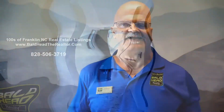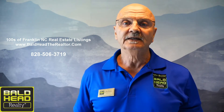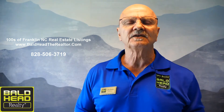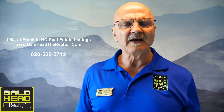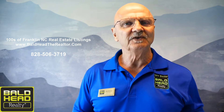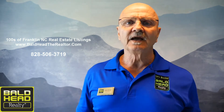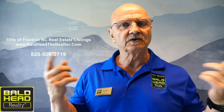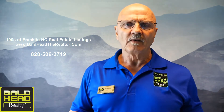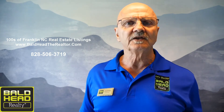Again, I'm John Becker with Bald Head Realty, and I want to thank you for taking a few minutes to check out this cool townhouse listing about a mile and a half east of Franklin. Wasn't that awesome? Can you imagine sitting on that nice deck looking at that amazing long-range view? The place is paved to the door and super easy to get to. If you need more information, look at the description tab below the video on YouTube — click the link and it'll take you right to the MLS page with price, room sizes, and all sorts of information.